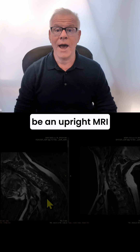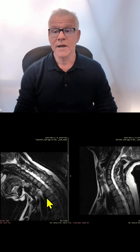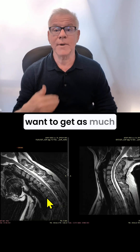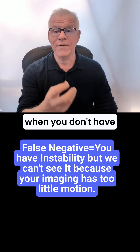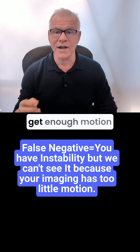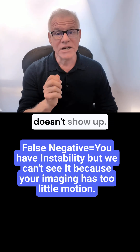It can be an upright MRI of the neck with flexion or extension. Now, obviously, in those movement-based images, we want to get as much movement as possible because there's a relatively high false negative rate when you don't have enough motion, meaning you can have instability present, but because you didn't get enough motion during the film, it doesn't show up.